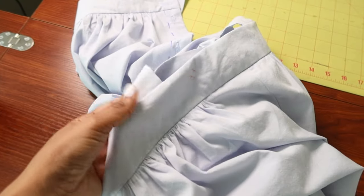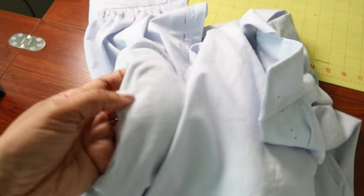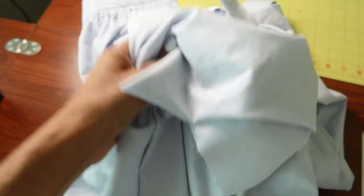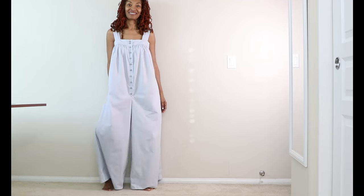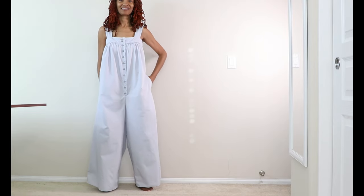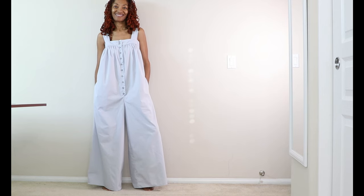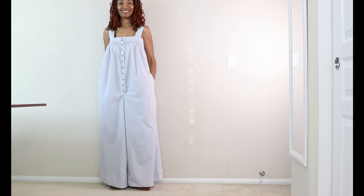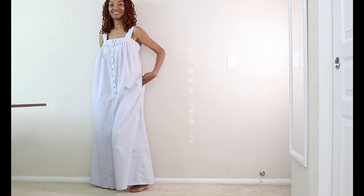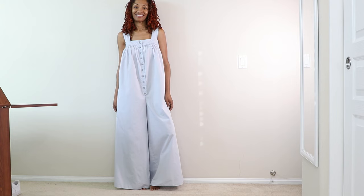The band is completed with the straps and I did add the buttonholes to the front. Now I need to put on the buttons and then hem the bottom. This wide-leg jumpsuit is very comfortable. I like the wide shoulder straps because you can actually wear a bra under this jumpsuit. You can wear a top under the jumpsuit and dress it up or dress it down with different shoes. I made a size small.